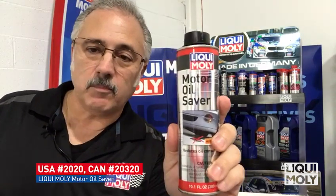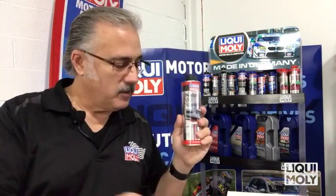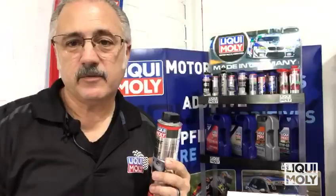So what do we got to take care of that? A very cool product, been around a long time, called Motor Oil Saver. What it does is lessen the oil consumption caused by weeping or leaking rubber seals or gaskets. And the primary one that causes this kind of thing is the valve seals.